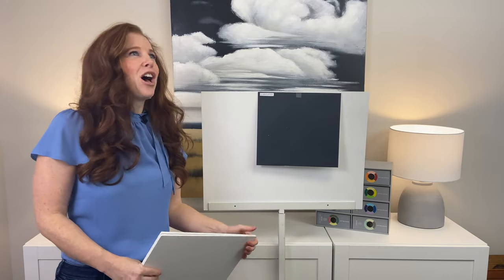So there you go — that's Sherwin-Williams Cyberspace. Please visit me on my blog; I have hundreds of articles. I also have a great Instagram feed, and thank you for subscribing to my YouTube channel.